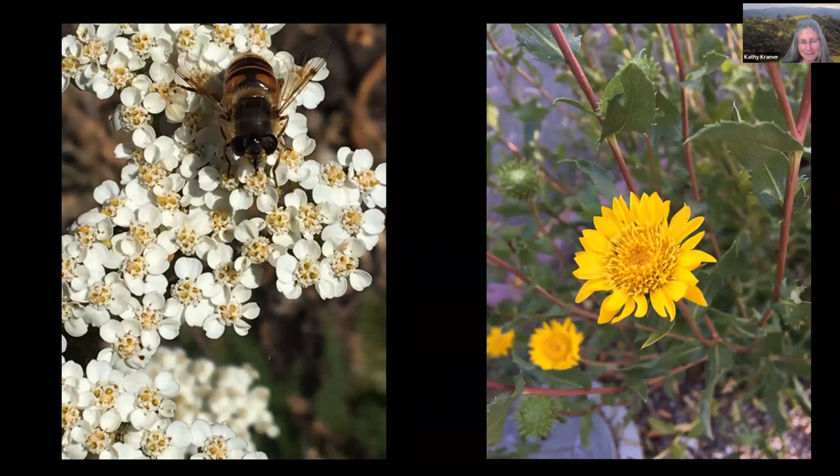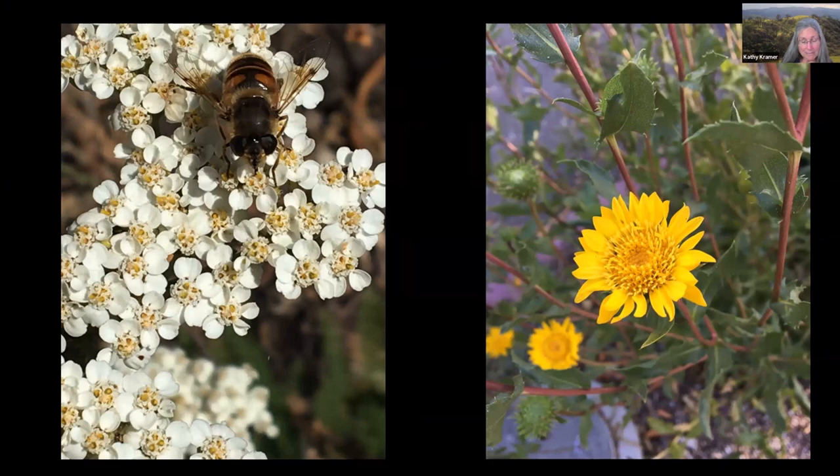These tiny sanctuaries offer butterflies, moths, native bees, and other insects plants on which they can sip nectar, gather pollen, and reproduce. Many butterflies and moths can only breed on specific native plants. The monarch butterfly, as you may know, will only lay eggs on milkweed.